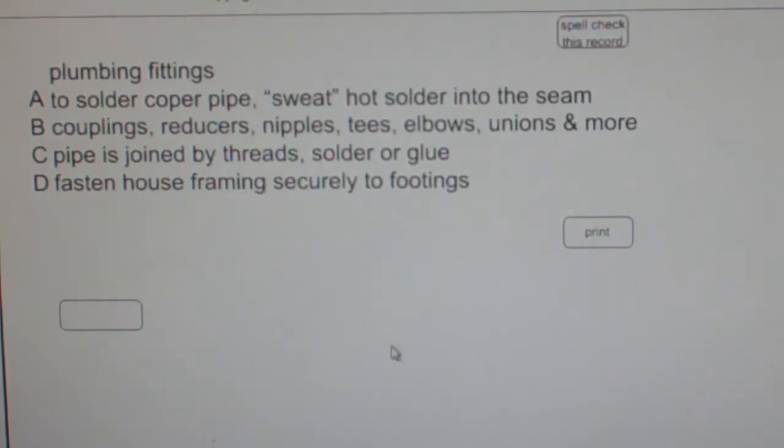Multiple choice question: Plumbing fittings. A. To solder copper pipe, sweat hot solder into the seam. B. Couplings, reducers, nipples, tees, elbows, unions, and more. C. Pipe is joined by threads, solder, or glue. D. Fasten house framing securely to footings.